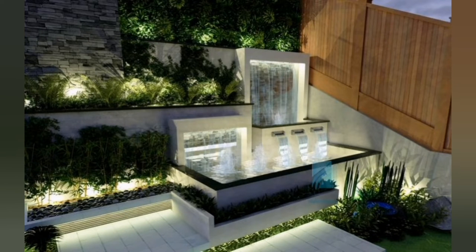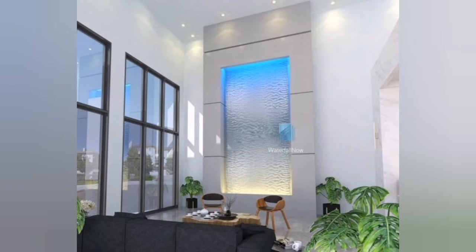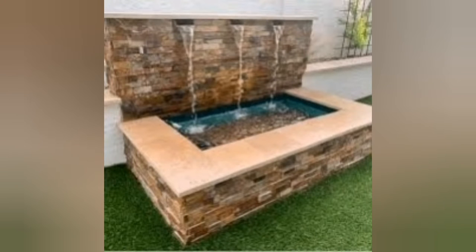Hello everyone, welcome back. Creating a luxurious front yard waterfall can elevate the overall aesthetics of your home and provide a captivating focal point. With the right design ideas, you can transform your outdoor space into a tranquil oasis that exudes opulence. From natural rock waterfalls to contemporary water walls, there are various options to explore.